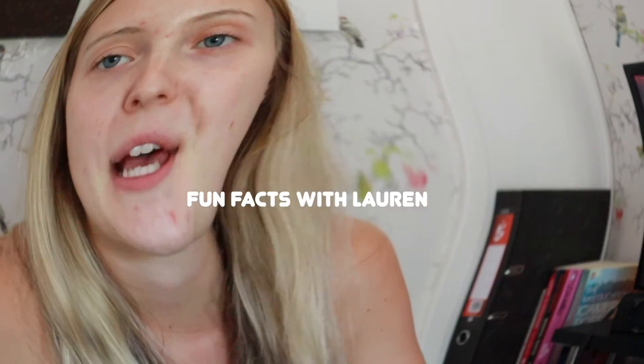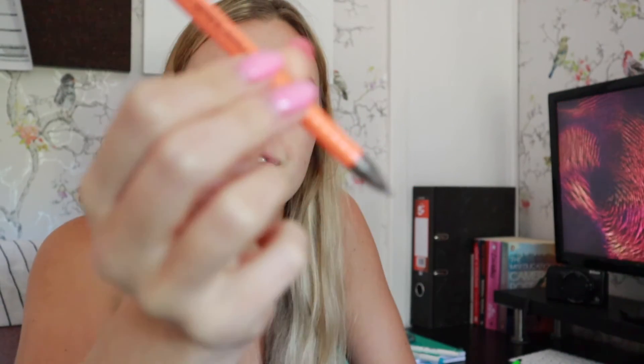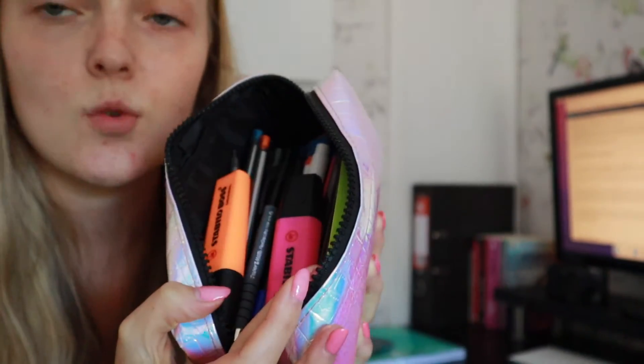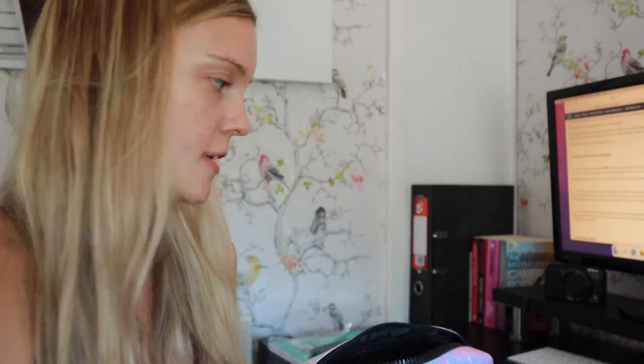You can rub it out as soon as you finish with it and you can sell your books after, whereas if you write in pen, you can't sell them. So tip from me: mechanical pencils. Pencil case is all packed — how exciting!